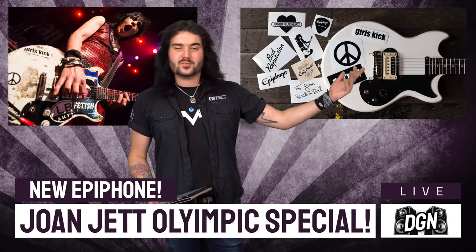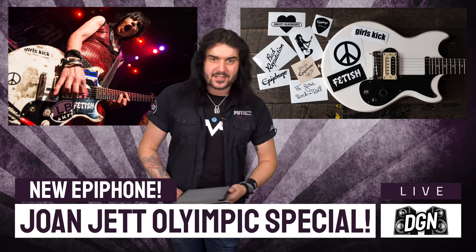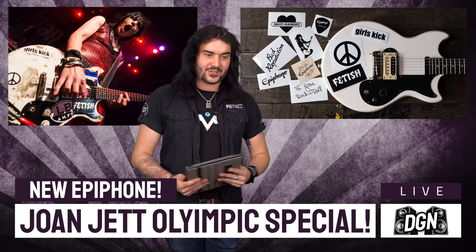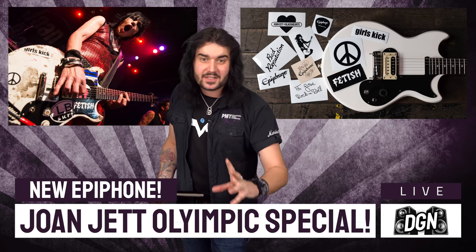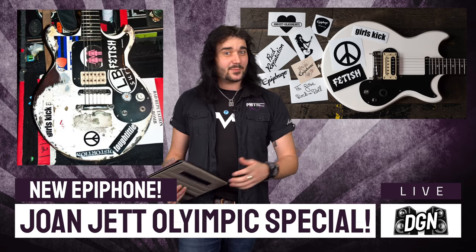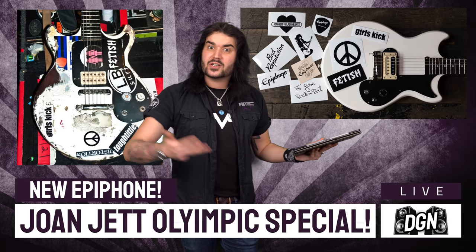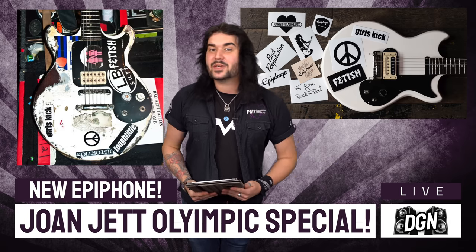Next up, let's talk about Epiphone. Epiphone and Gibson have been absolutely killing it this past year, and they continue into 2022 with the new Joan Jett Olympic Special. Joan Jett is one of my favourites — the Runaways are amazing, and Joan Jett and the Blackhearts are just amazing. She's got one of the most iconic voices not only in rock but in music, and she's known for rocking her heavily stickered Gibson Melody Maker. A more affordable version has now come out with the Epiphone Joan Jett Olympic Special.